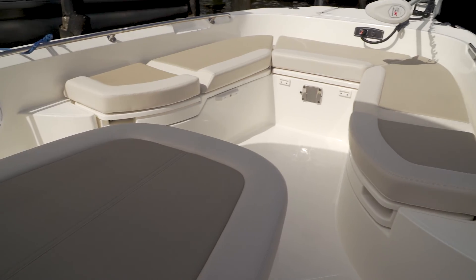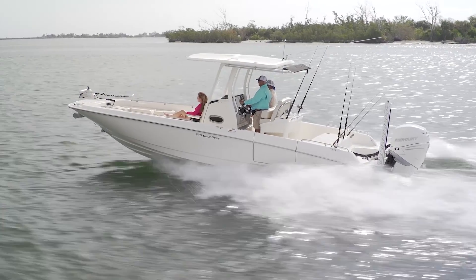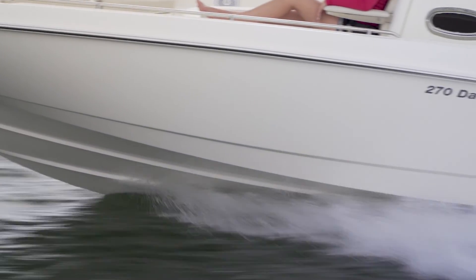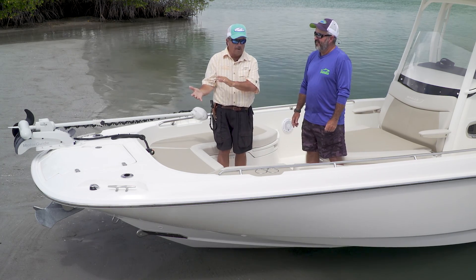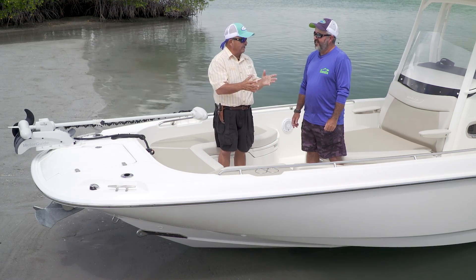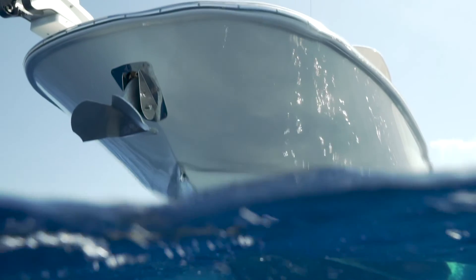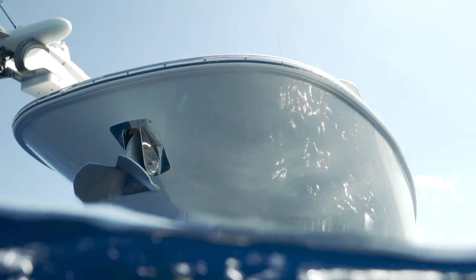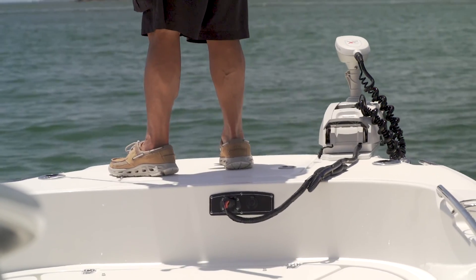It starts up here in the bow. Whaler is going to great V-hulls now to ride like a champ, and this kind of had that traditional Whaler look to it — they incorporated the best of what was and the best of what is. That squared-off front — it looks like the old style, and then you see that V-hull. They actually just created a nice level fishing platform.